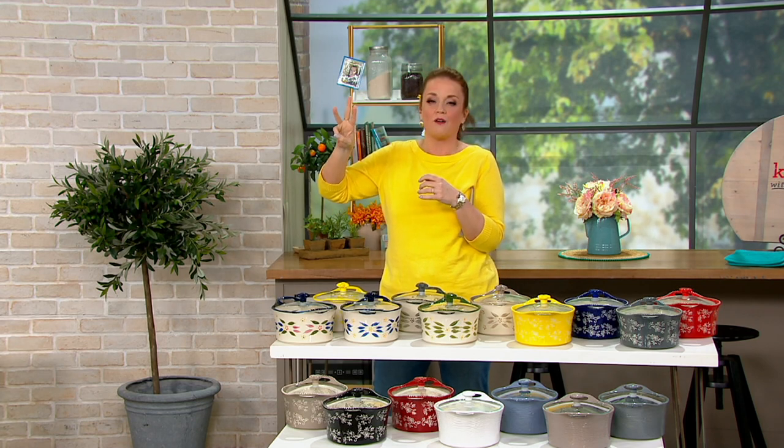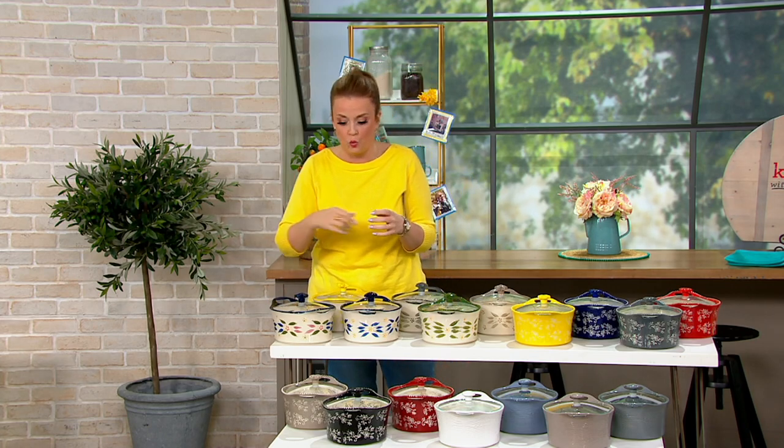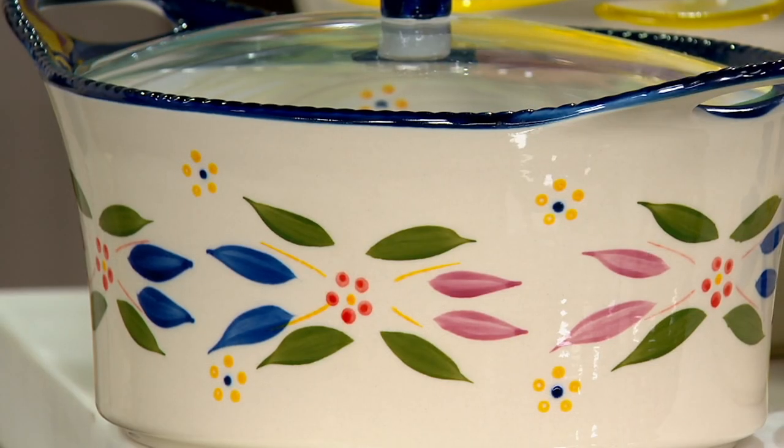Are you kidding me — stoneware with a glass lid for less than $25? I've already ordered three. Here is our first pattern choice: this is Old World. We've got Old World in Confetti.